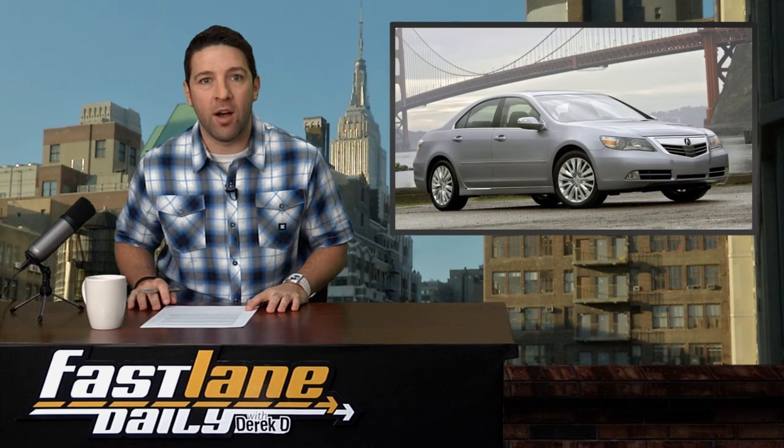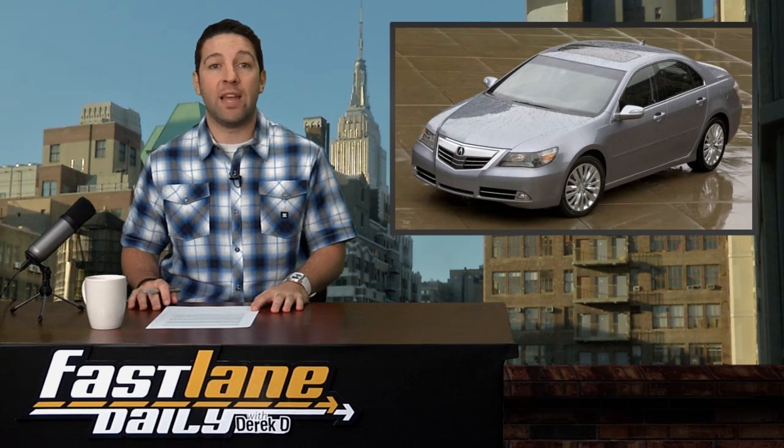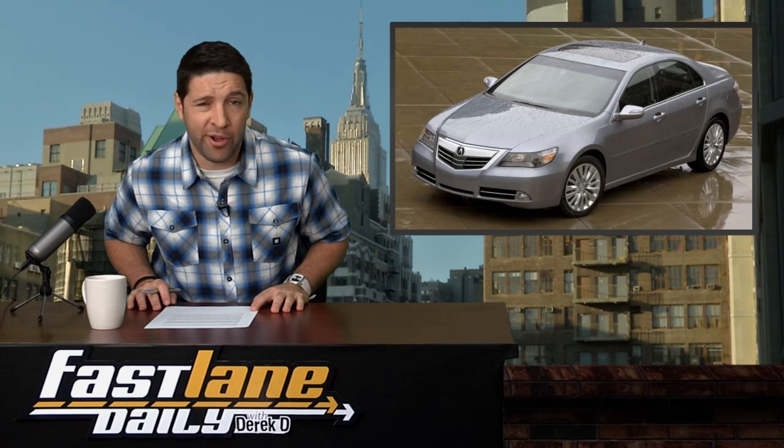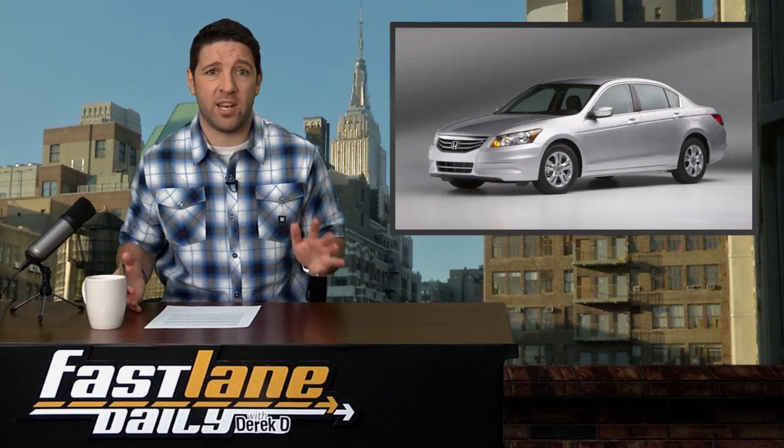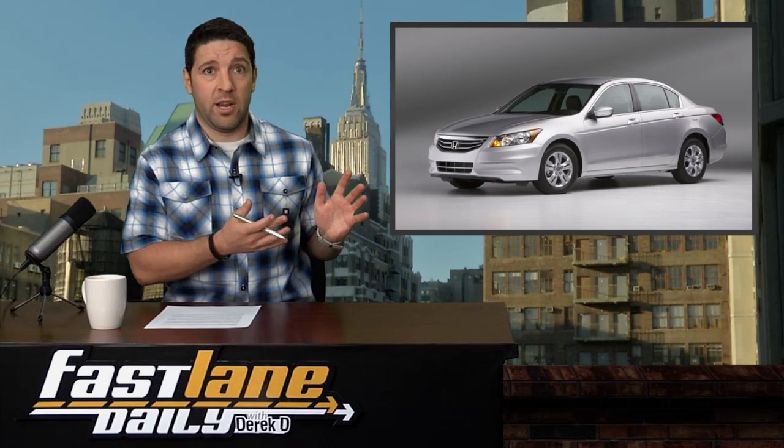Acura will introduce a new flagship sedan model here in New York, dubbed the RLX, that will come with the sport hybrid all-wheel drive system from the NSX. The new model will replace the RL sedan that's been around since 2004. Just cover over the front of this thing and it looks like a glorified Honda Accord sedan. But Derek, Honda is Acura. I know, that's why I said it — just my opinion, just offering it up. You don't have to grab it, just throwing it out there.